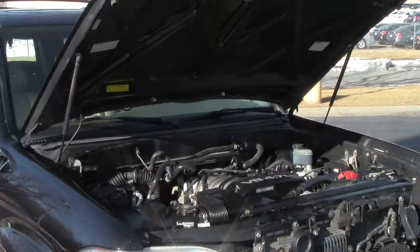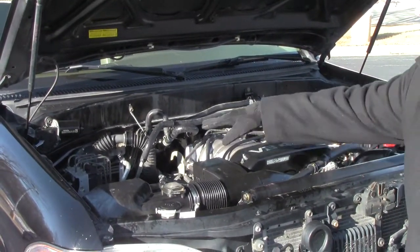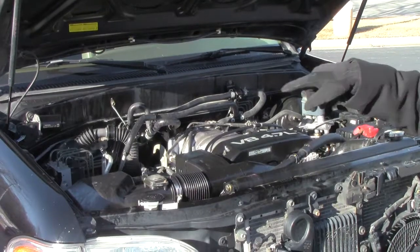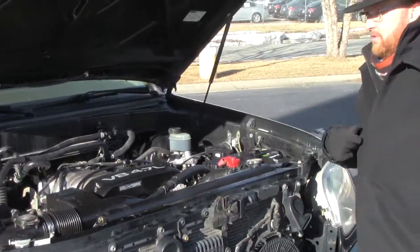Under the hood we have the 4.7 V8. It is all-wheel drive. Four-channel ABS brakes. Clear reservoir for your power steering. Windshield washer fluid. Engine coolant. Power brakes. Easy access to the air filter. Maintenance-free battery. And centrally located fuse box.